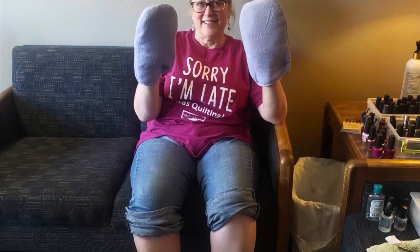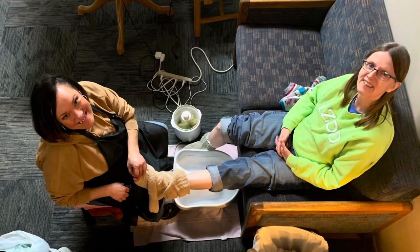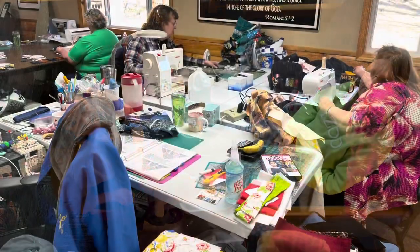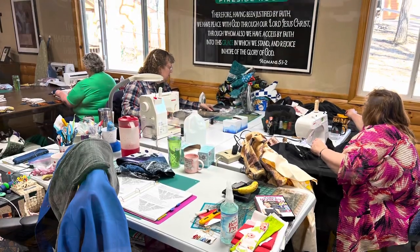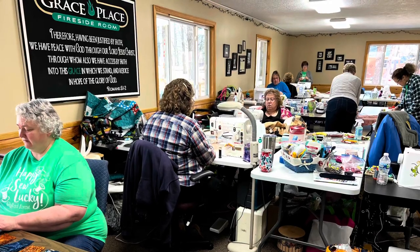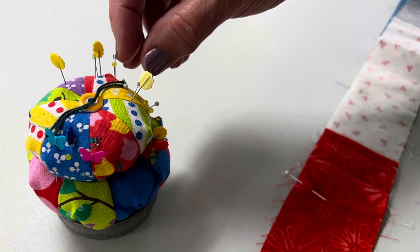Mindy was available to give us manicures or pedicures, and some of us even got haircuts. It's always a treat to be pampered while you're at camp. At every quilt retreat, the campers get a swag bag. This spring, the swag bag contained a hot or cold cup to use at the coffee or water station, a charm pack, a ruler with a pattern, a mini scissor, a pen, and the official camp t-shirt.